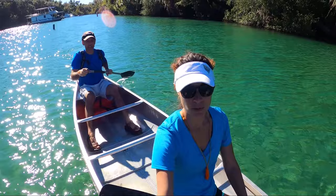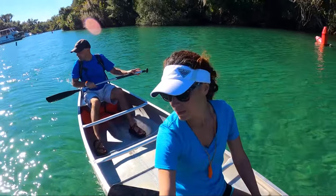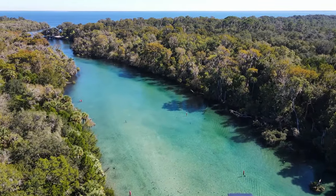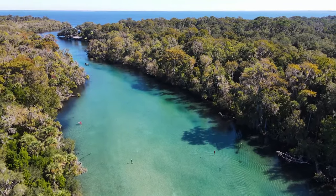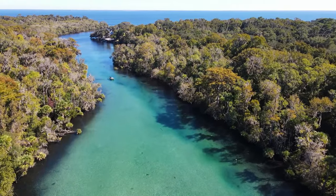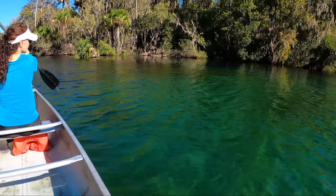Let's check out some scenes. I wonder if we're going to see any alligators — that is possible. Wow, this is so clear, absolutely clear and beautiful. That might be a blue crab — yeah, I think it might be. Look at this, the water just turned brown.